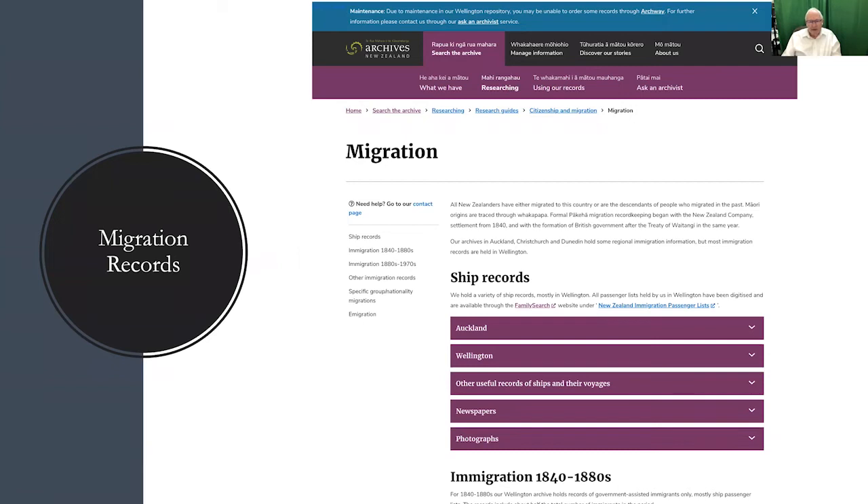One thing they do have is migration records, which clearly show the people who left primarily England and came to New Zealand. There are some people from Scotland, Wales, and Ireland, but primarily of English derivation. From 1840 to the 1880s they are very good records, and I've found in research that they're very helpful because they establish the fact that your ancestor did make it to New Zealand.